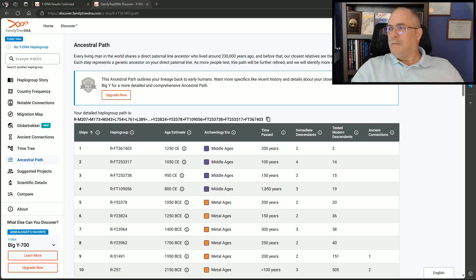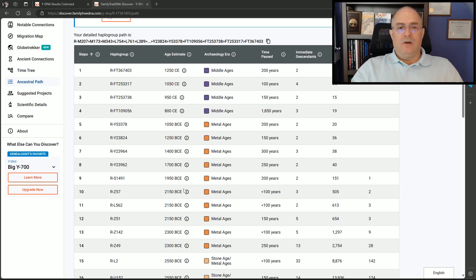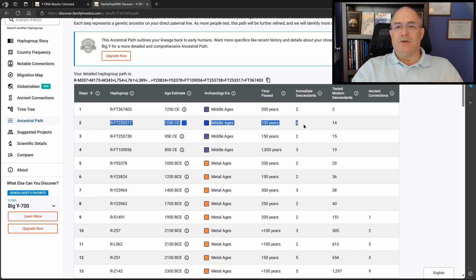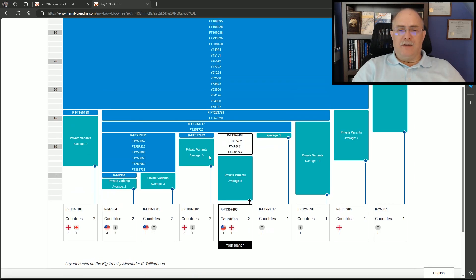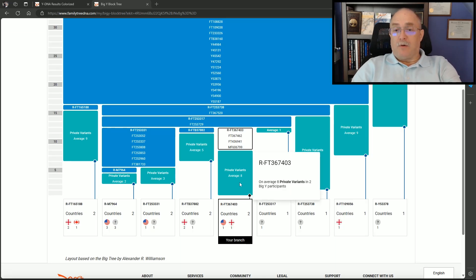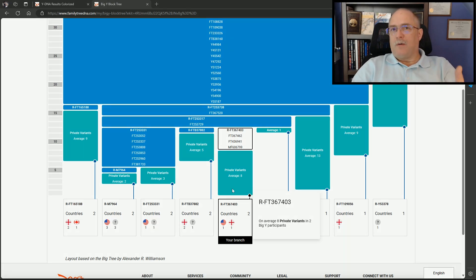You can also see where you are on the Haplogroup tree. Looking at the progression from 1950 BCE at S1491 upward — line two was their Family Finder result, and further up was their Big Y result. There are two modern descendants in this group, this individual and another person. He matches individuals across his match list and his branch, though they each have quite a few variants between them, which is why it's still so far back in time.